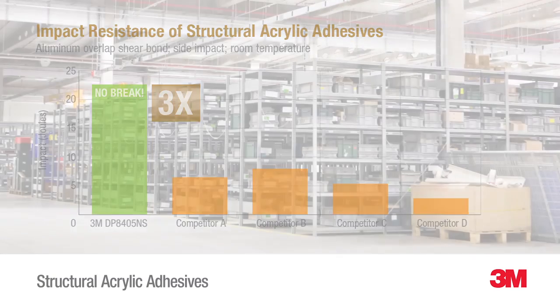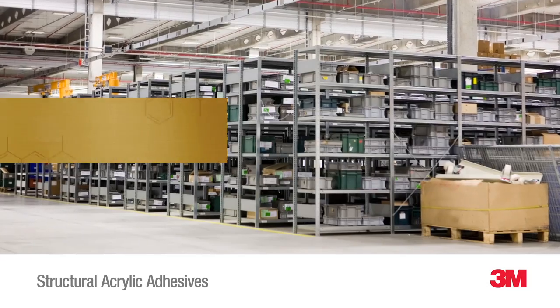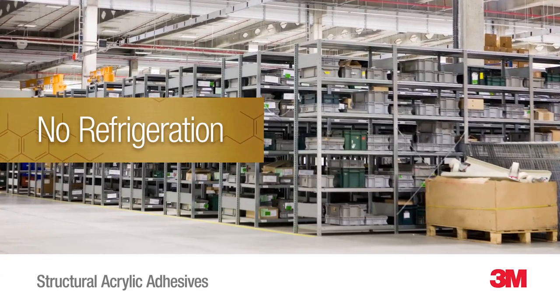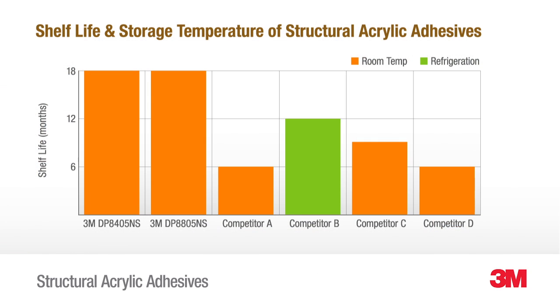In addition to their other key features, 3M's new structural acrylic adhesives do not require refrigeration, making them easier to store. Their 18-month shelf life is more than double that of conventional acrylic adhesives, which can help reduce scrap and disposal costs for expired inventory.